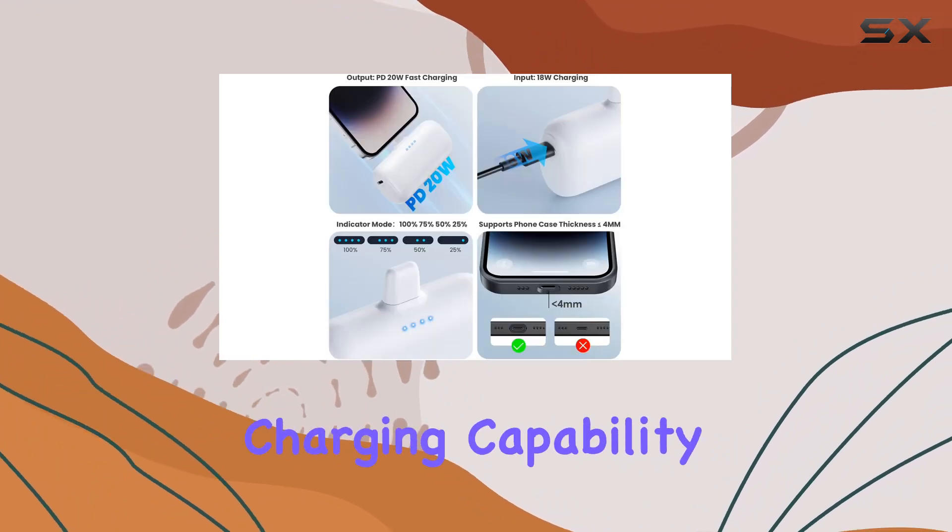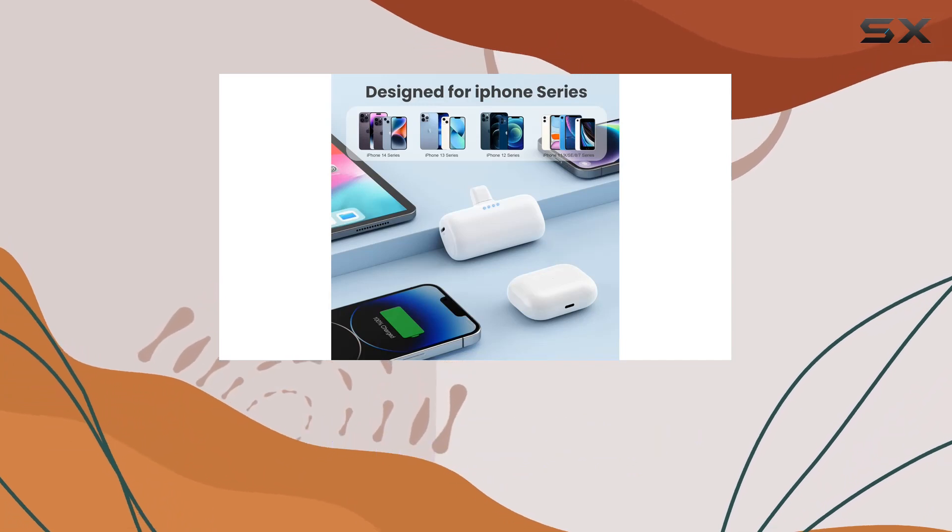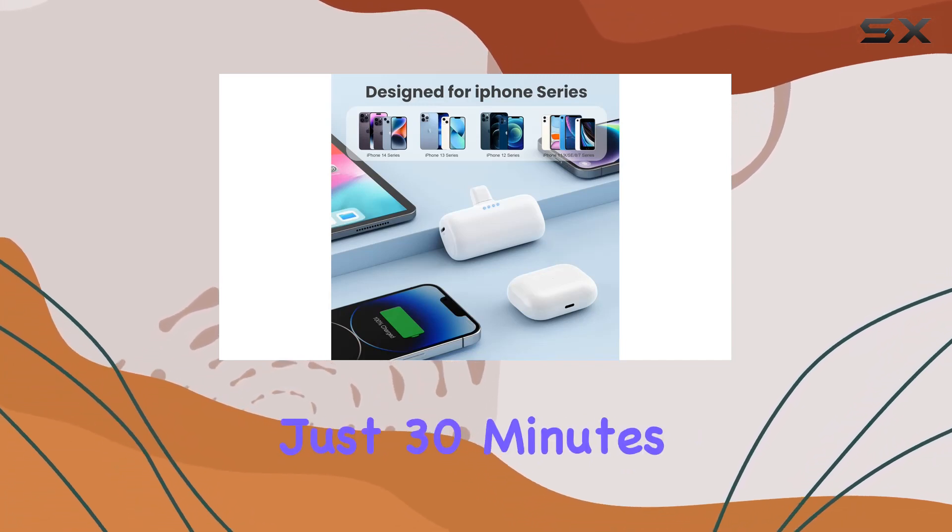The 20W PD fast charging capability is a game changer too, taking your iPhone 13 from 20% to 70% in just 30 minutes.